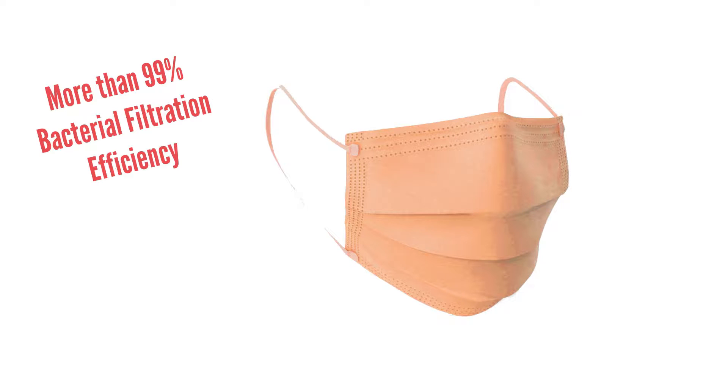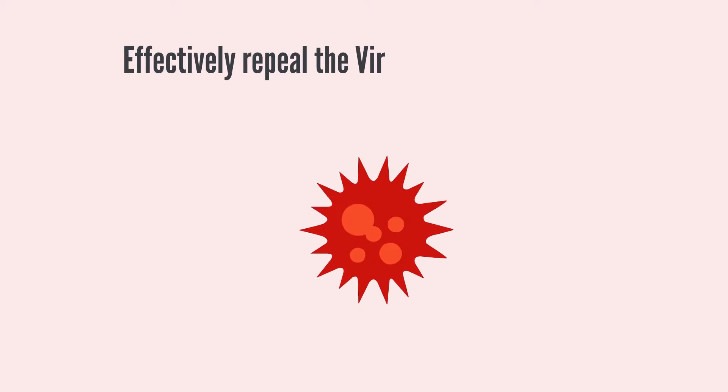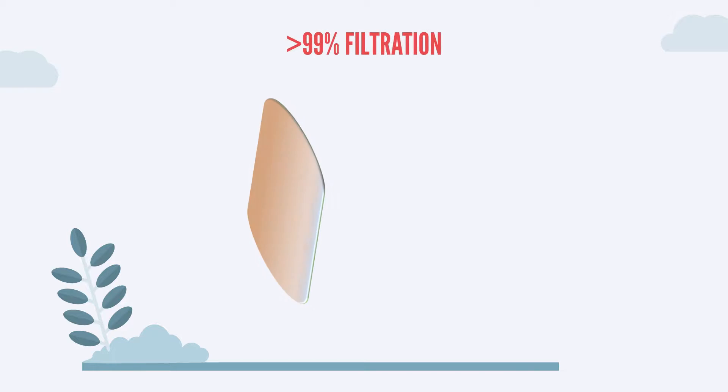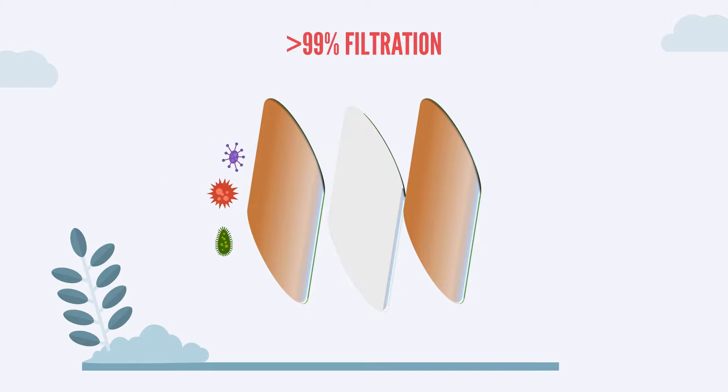Here are some facts you should know about the Copper Oxide mask. The Copper Oxide mask is a medical mask, class 1, type IIR, with more than 99% bacterial filtration efficiency, and effectively repels the virus by more than 99%. The mask's inner and outer layers are both made of the patented material, providing dual-side protection.